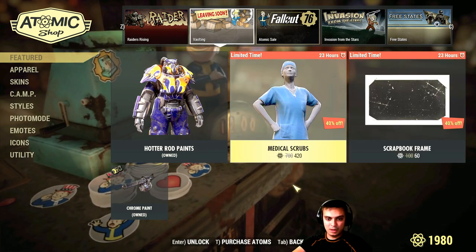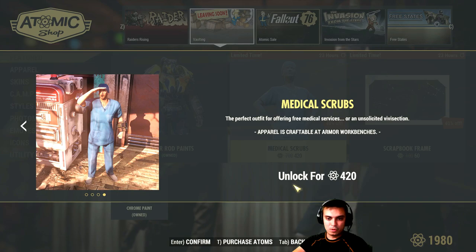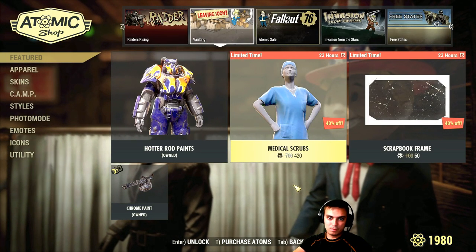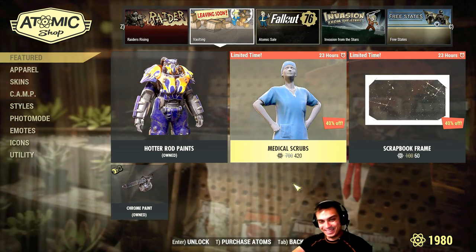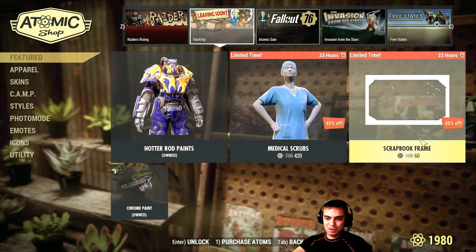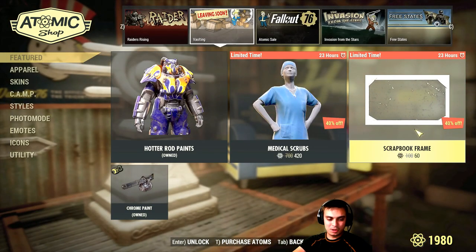Then we've got the medical scrubs, which I'm not going to go for — 420 Atoms, 40% discount. Scrapbook frame — these, as I always say, should be free. I'm not going to go for it either.